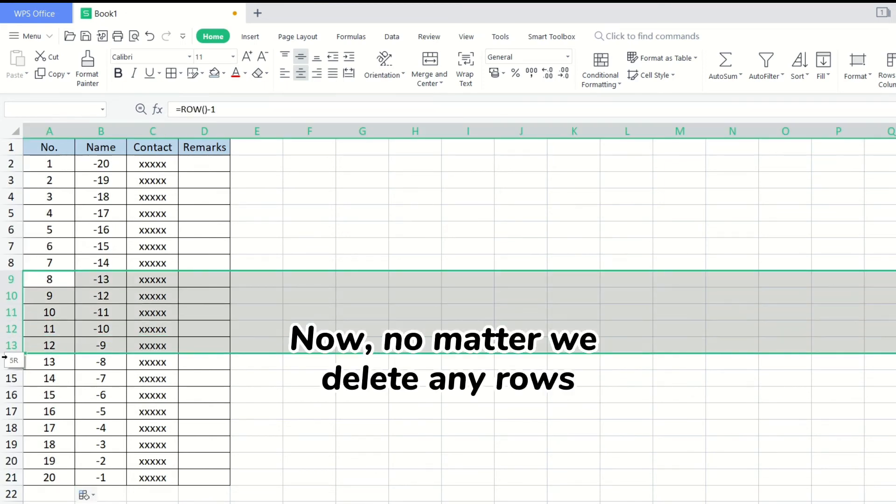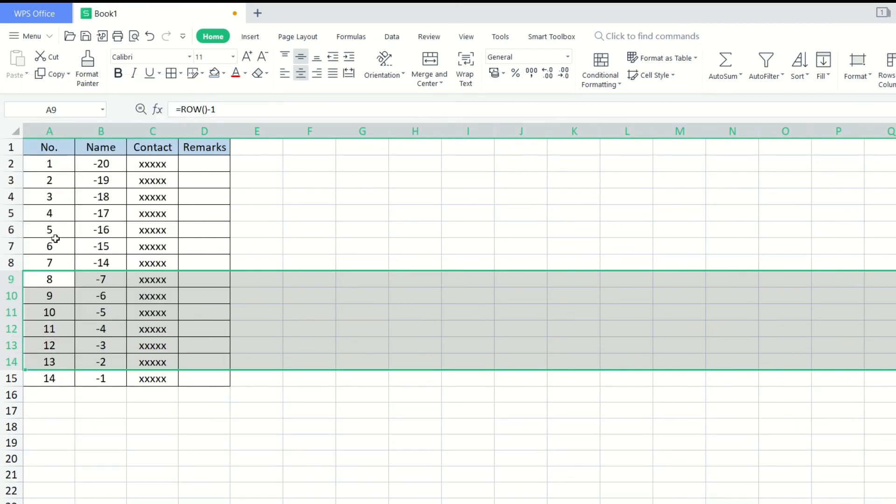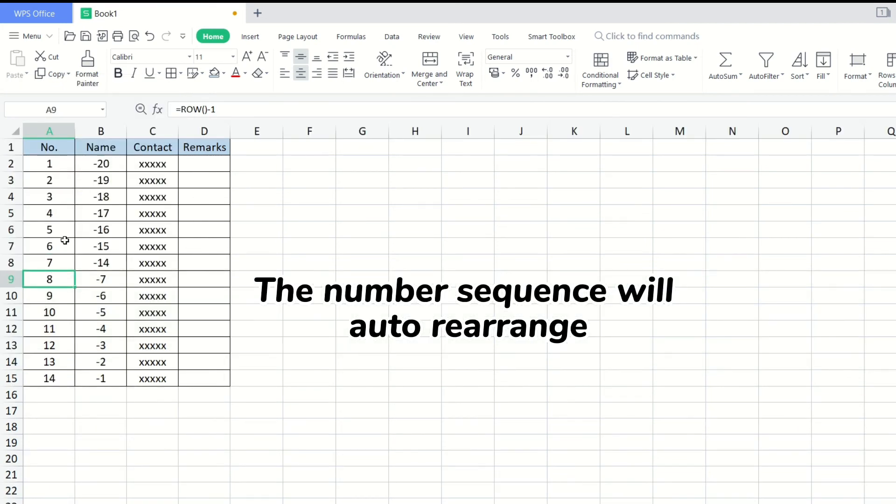Now, no matter which rows we delete, the number sequence will auto-rearrange.